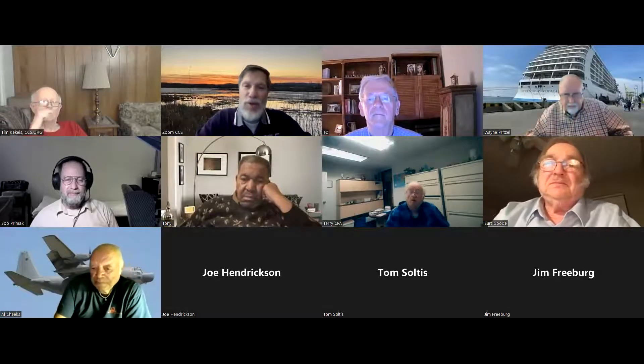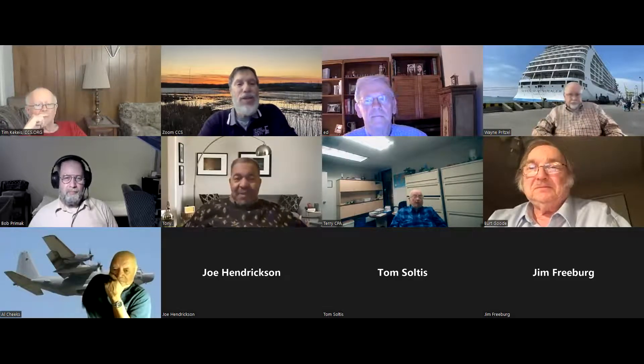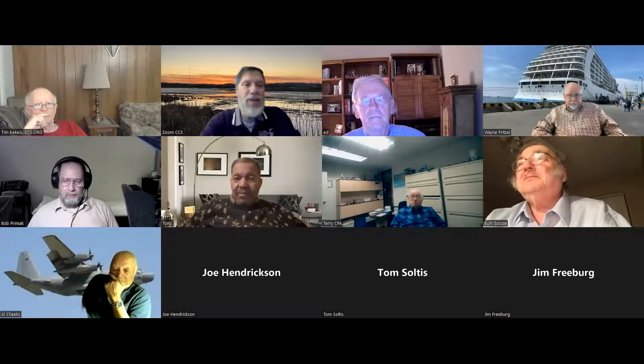Welcome everybody to the West Side Computer Club November edition. Tonight our presentation will be by Wayne Pretzel, who's going to tell us about why he loves a hybrid over an electric vehicle — specifically his Tesla. Can't wait to hear this one.